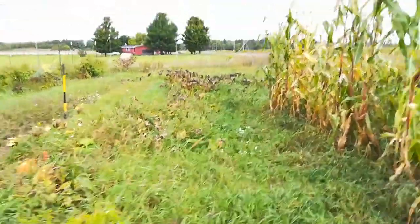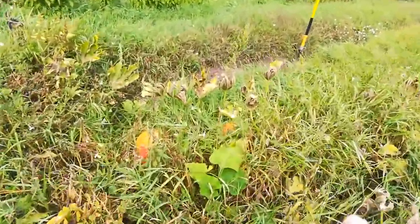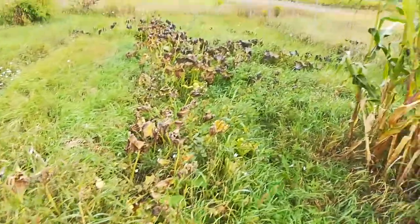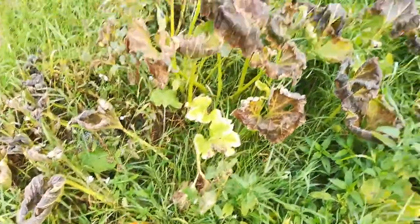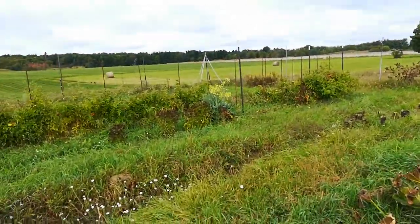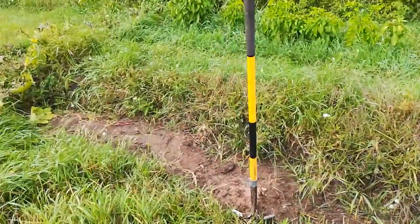We just had frost a couple days ago. You can see there's some squash and pumpkins, but the vines have all died because of the frost. I don't know how many pumpkins are out here — 15 or 20. A lot fewer than I would have thought.